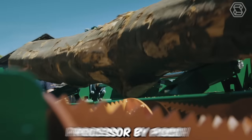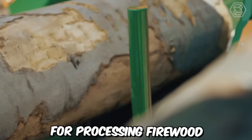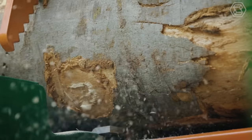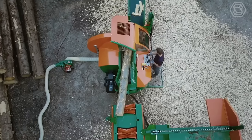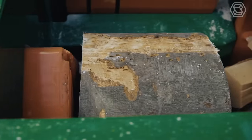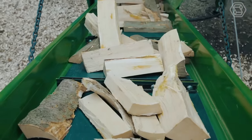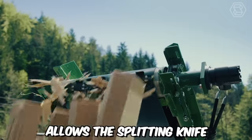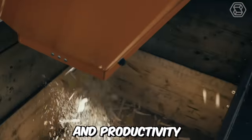The stationary firewood processor by Posh is a reliable and efficient solution for processing firewood. With its innovative features and practical design, it simplifies the task of cutting, splitting, and packaging firewood. One of the standout features is its ability to handle up to 12 logs without the need for time-consuming knife changes, made possible by the hydraulically adjustable splitting knife which can be conveniently controlled using a joystick. This flexibility allows the splitting knife to adapt to the diameter of the log, ensuring optimal performance and productivity.